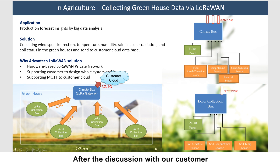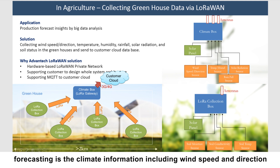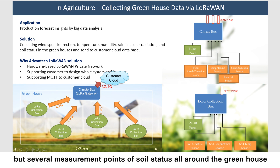After discussion with the customer, we found that the data they need for production forecasting is climate information — including wind speed and direction, temperature, humidity, rainfall, and solar radiation — as well as soil status information. In one greenhouse, they need just one single measurement point for climate information, but several measurement points for soil status distributed throughout the greenhouse.